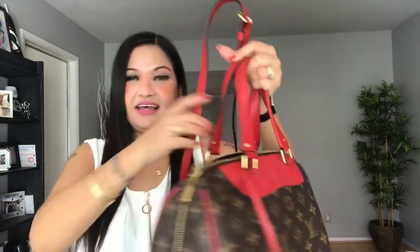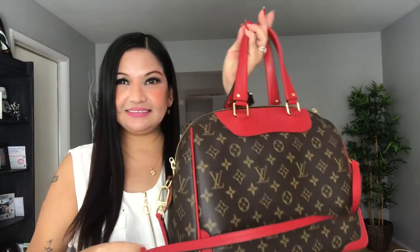So this bag is a Retiro Louis Vuitton shoulder bag. So guys, it can be used as a shoulder bag.